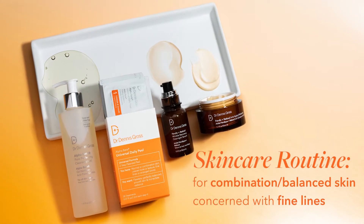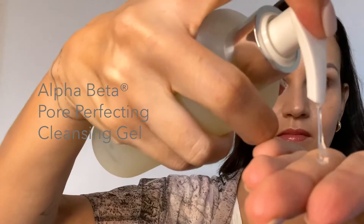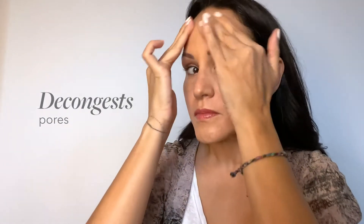Hi, my name is Marcella, and I'm here to share my anti-aging skincare routine. So first off, let's start off with a cleanser: Alpha Beta Pore Perfecting Gel. This cleanser helps you remove all the impurities and bacteria from the skin, decongest the pores, and it also works as a makeup remover.